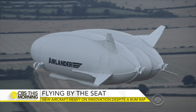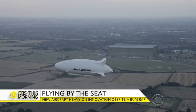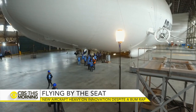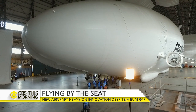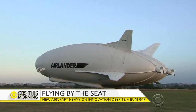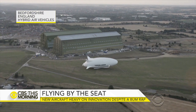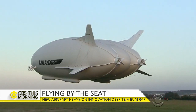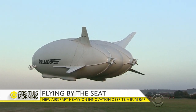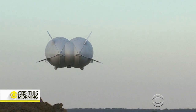Its creators say that the unusually shaped aircraft can stay in the sky for days. Jonathan Vigliotti went to see it in its enormous hangar in England. On an airfield just north of London, the world's longest aircraft spreads its tiny wings and takes to the sky. Measuring in around the width and length of a football field, the Airlander 10 is not what you'd call conventional.